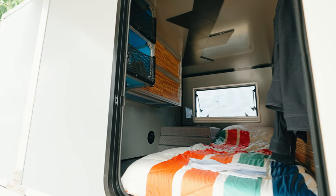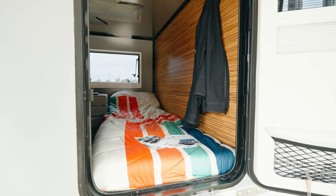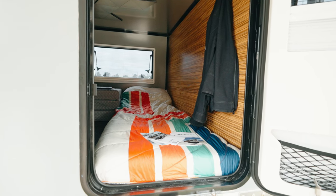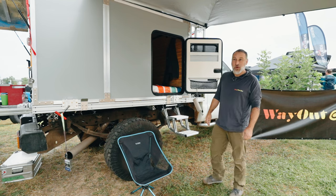It's made to be as comfortable as possible, allowing you to get out of the elements, sleep well, and look forward to another night of good sleep — handling the weather of the day, like yesterday when it was raining here at the Overland Expo Mountain West.